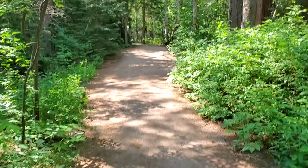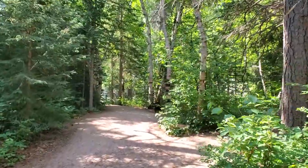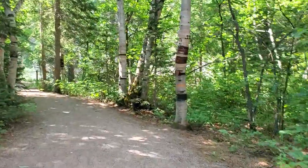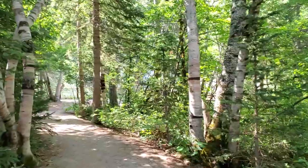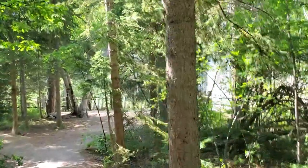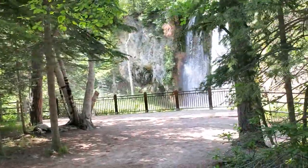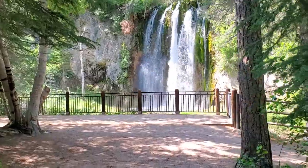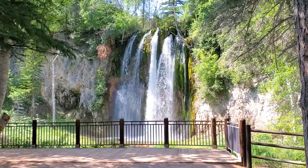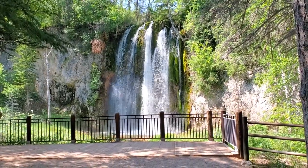All right, let's go. You can see the falls a little bit from here — we're coming up on the falls just ahead. This has been a really easy hike. Oh my gosh, oh my gosh — beautiful, awesome, so cool!